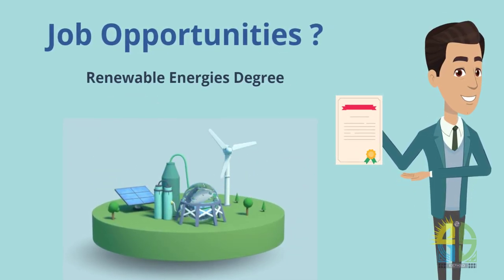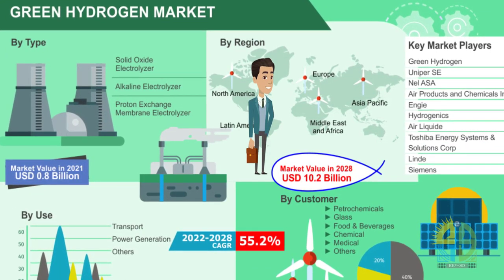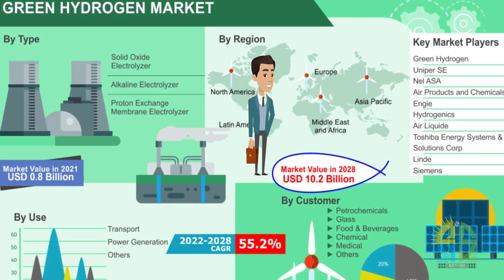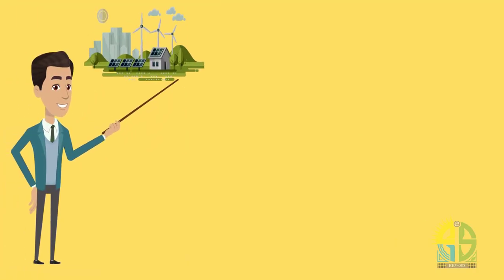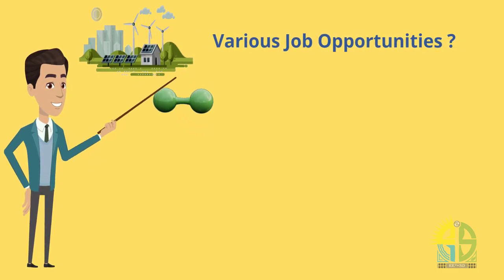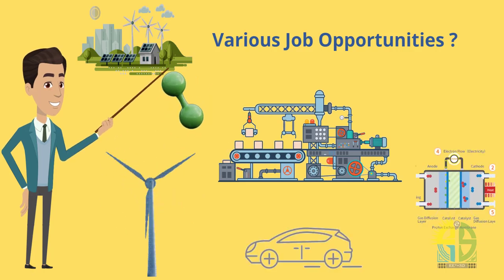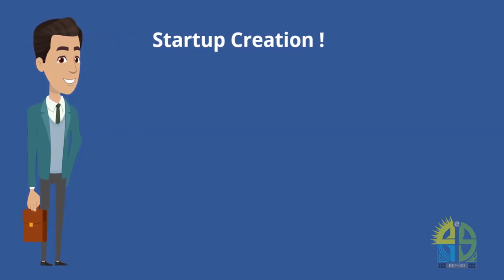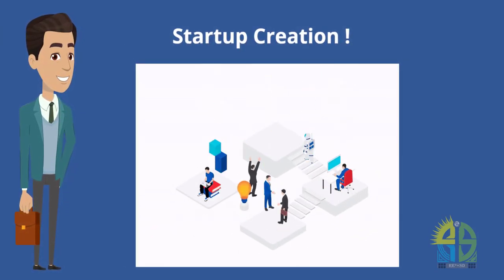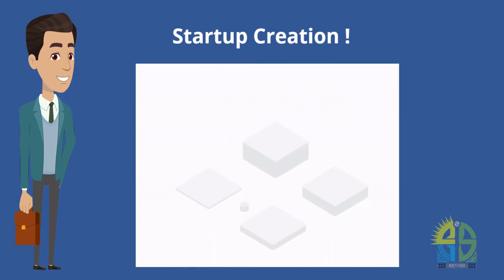Let's discuss the opportunities that arise with a renewable energies diploma, specifically in green hydrogen engineering. The job market for engineers specializing in green hydrogen is quite promising, with a range of opportunities in various industries. The unique skill set that combines clean energy systems with expertise in green hydrogen will open job opportunities in sectors such as energy, clean manufacturing, transportation and logistics. Another exciting prospect is the potential to drive innovation and launch startup ventures that capitalize on hydrogen's potential, making a significant impact on the clean energy landscape.